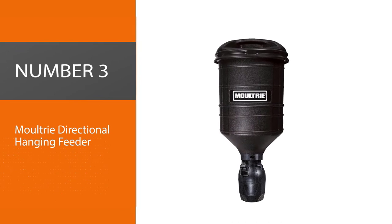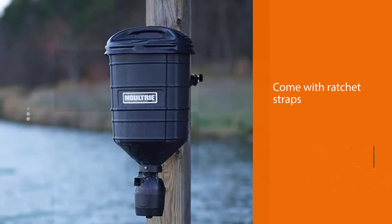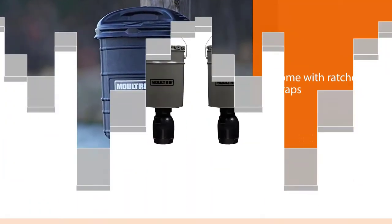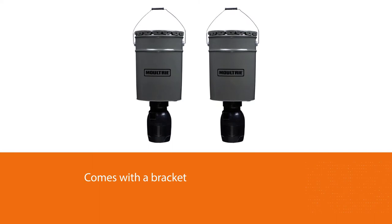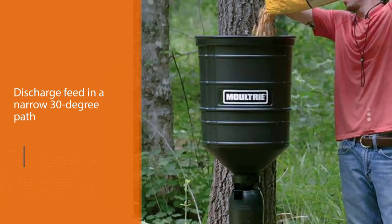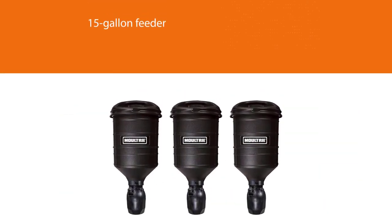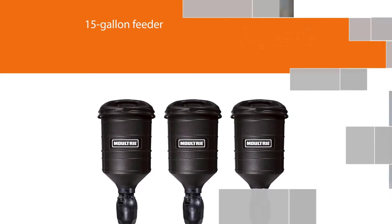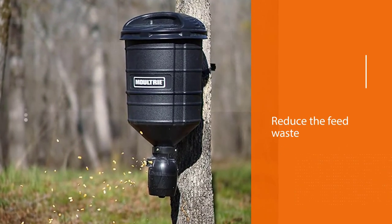Number 3: Moultrie Directional Hanging Feeder. Right out of the box, these feeders come with ratchet straps to mount the unit to a tree. It also comes with a bracket, allowing the user to attach the unit to a post if desired. These feeders can discharge feed in a narrow 30-degree path, which is perfect for placing feed exactly where you like it. Using a directional shroud engineered for maximum feed casting distance, this 15-gallon feeder places feed along a narrower 30-degree path, bringing game into open view along pathways or trails and reducing feed waste of traditional 360-degree spin cast feeders.